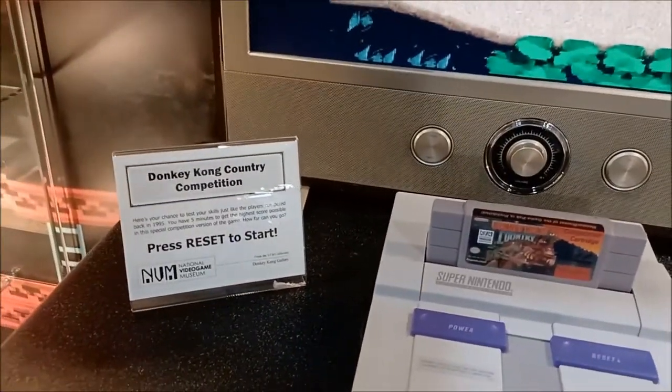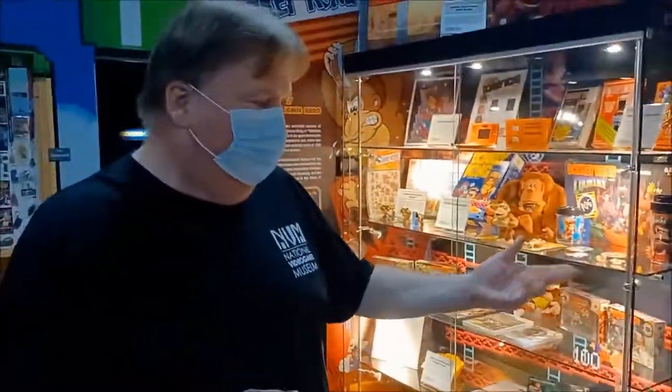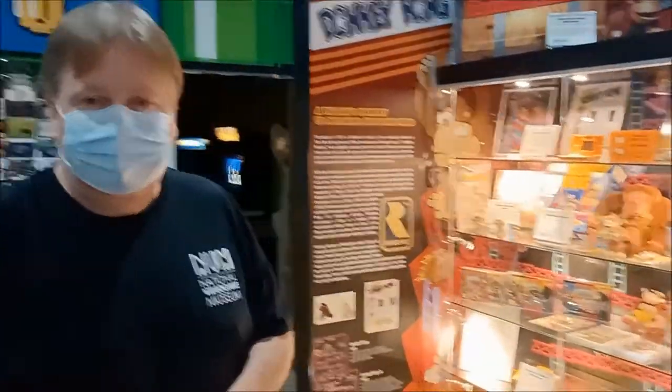It is a competition cartridge — a reproduction obviously, we wouldn't put the real one out — but you can test your skills just like you would at a Blockbuster back in the day. See how many points you can get in five minutes. I remember that, it's great fun.